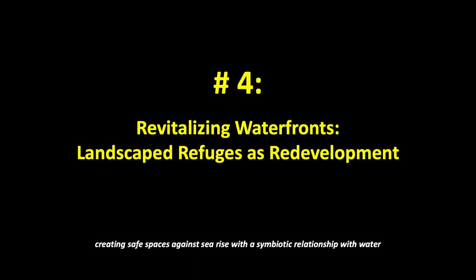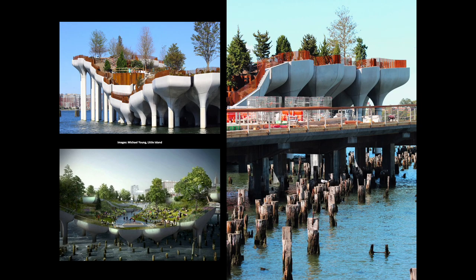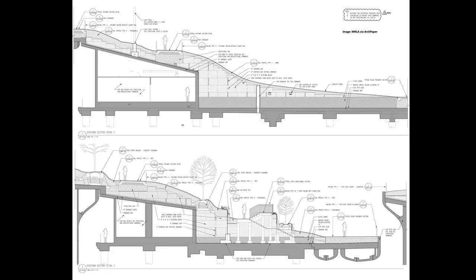Number 4: Revitalizing waterfronts — landscape refuges as redevelopment. Creating safe spaces against sea rise with a symbiotic relationship with water. Pier 54 in New York Harbor was damaged by Hurricane Sandy in 2013, and a solution was sought for its repair and reactivation. Heatherwick Studio designed a new pier that could draw from the remaining wooden piles and preserve the existing marine habitats offered by these remnants. New Yorkers were getting an entirely new type of public space — an immersive experience with nature and art. Among other recreational spaces, the hilly landscaped refuge will have walking trails, a public plaza, and a pair of performance stages. Local firm MNLA's landscape design was conceived as a leaf floating on water, with enormous concrete tulip pots comprising several distinct concrete petals housing numerous and heavy plantings.